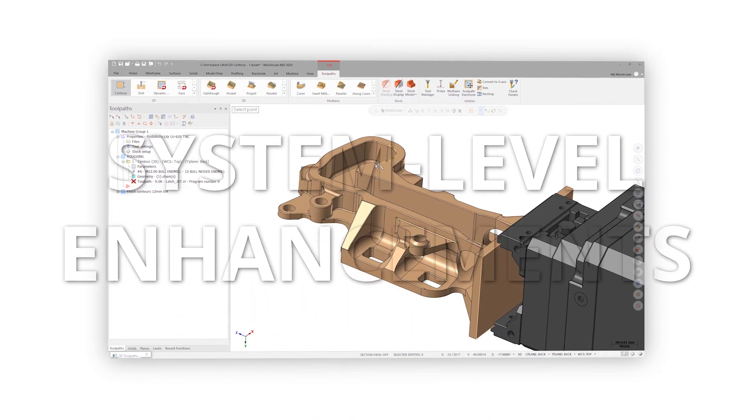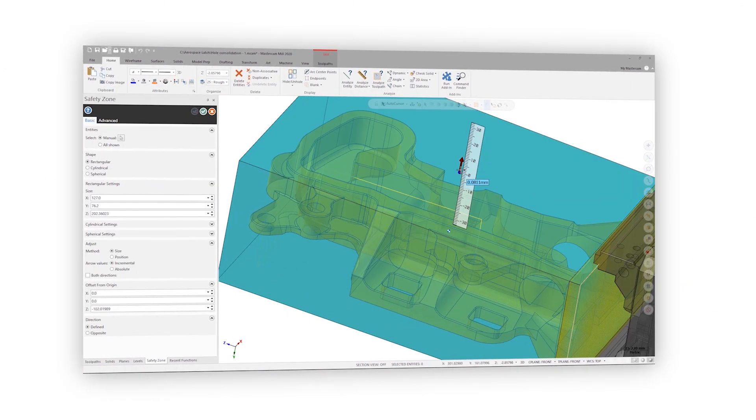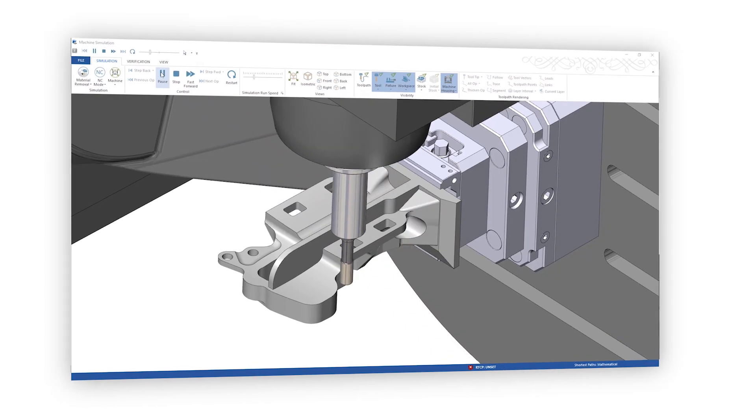System level enhancements to job management and documentation improve quality initiatives, process standardization, and help to qualify for supply chain certification.